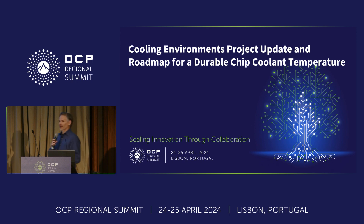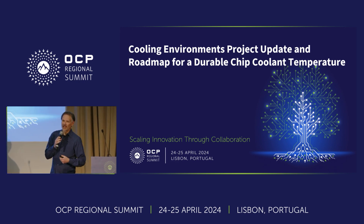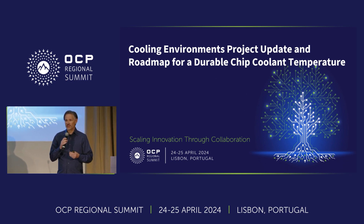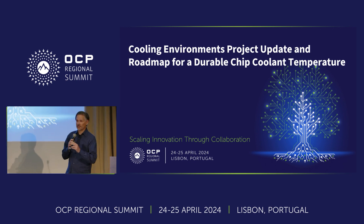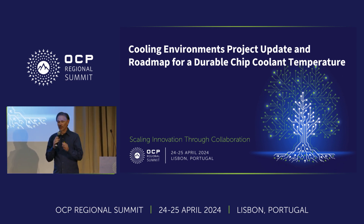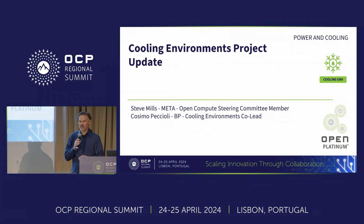Hello everybody. My name is Steve Mills. I'm a mechanical engineer and technical lead at Meta, and I am also the steering committee representative for the cooling environments project. I've got two topics I'm going to talk about today. To start off, I'm just going to do a project update for the cooling environments, and then second, I'm going to talk about a roadmap for a durable chip coolant temperature.